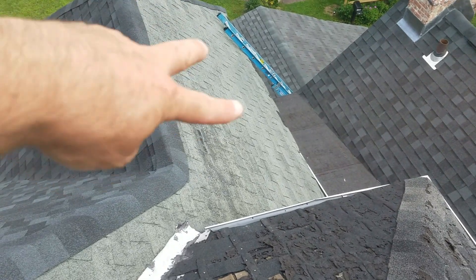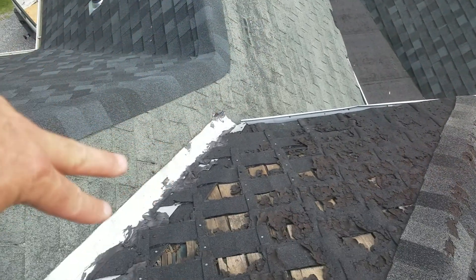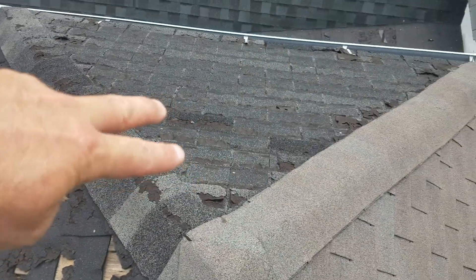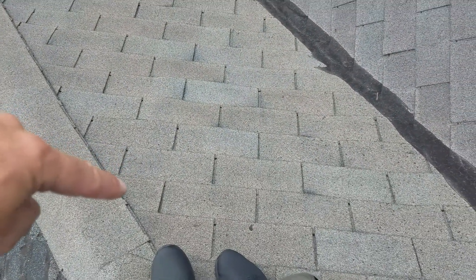And this is the next section we're going to do — from here, all of this that you see. All of this valley, this section that's exposed. The front. The side. Here.